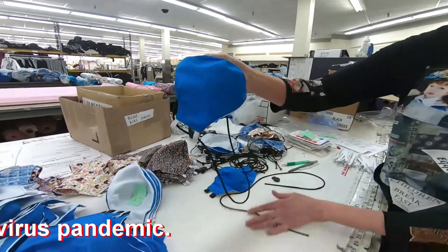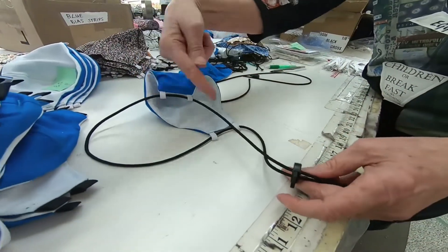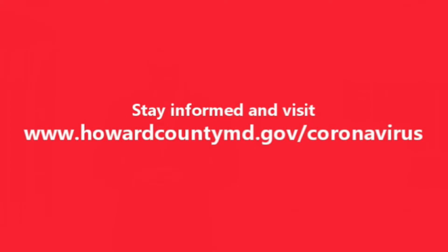And when they are threaded here, you have a piece that goes over the top of your head, a piece that goes behind your head, and then the knot. Now is the time to be compassionate and generous to one another. Stay updated by visiting www.howardcountymd.gov/coronavirus.